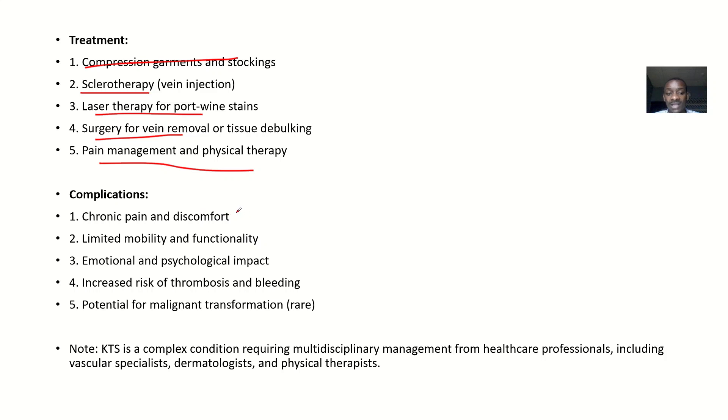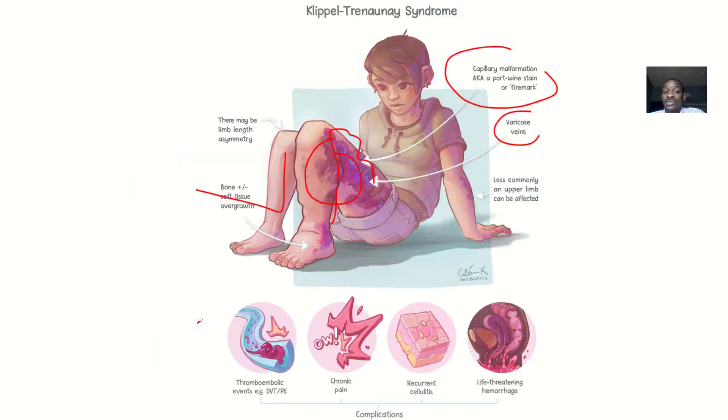Complications can lead to chronic pain and discomfort, limited mobility and functionality, emotional and psychological impact, and an increased risk of thrombosis and bleeding. If this condition is left ongoing without management, there's also a possibility that it can result in cancer.